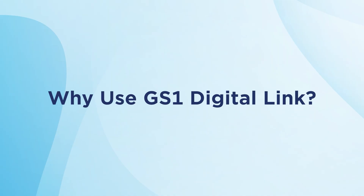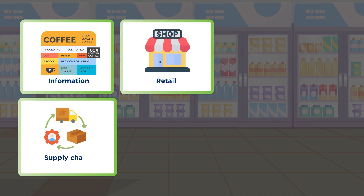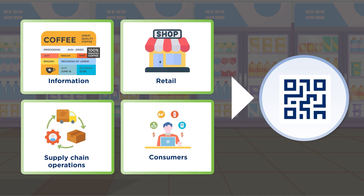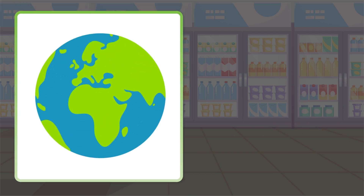But why use GS1 Digital Link? GS1 Digital Link in a 2D barcode creates a bridge between information, retail, supply chain operations, and consumers — all within the confines of a single barcode. It's a game changer for businesses throughout the world.